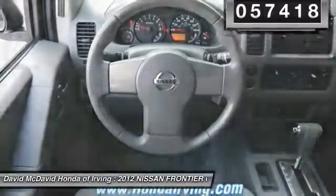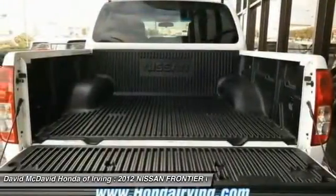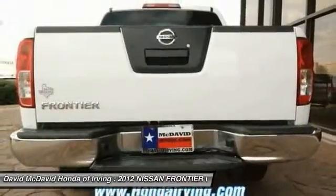Here are some of this vehicle's great options: cruise control, AM-FM stereo with CD player, side airbag, vehicle stability assist, and cloth upholstery.